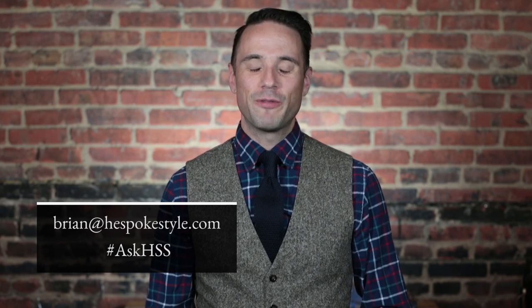I am always looking for new products, especially skincare products, so leave your favorites in the comments. And if you guys have a question, please as always send them in — email me at brian@hespokestyle.com, leave them in the comments, or get in touch via Twitter or Instagram using the hashtag AskHSS. That's all for this week. Thanks for watching everyone, see you next week.